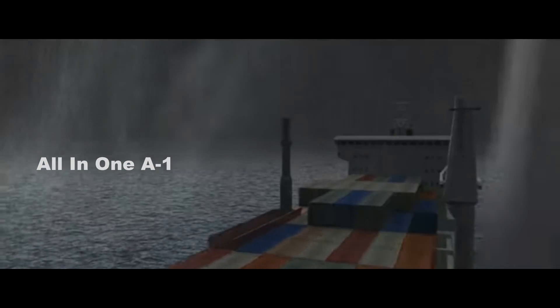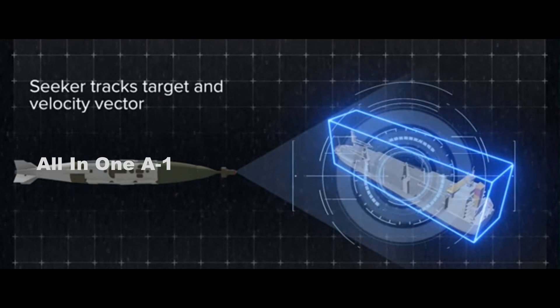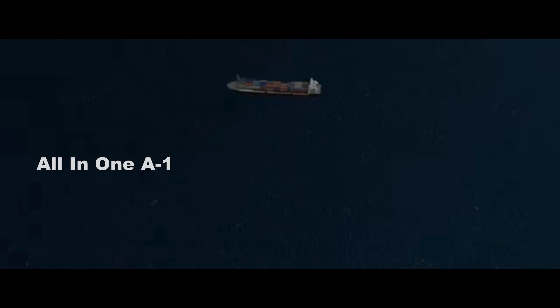While trials so far have involved the F-15E and B-52H, the weapon could also be carried by a variety of other platforms. QuickSync aims to save money and rapidly field a capability that can be used against stationary or moving maritime targets.